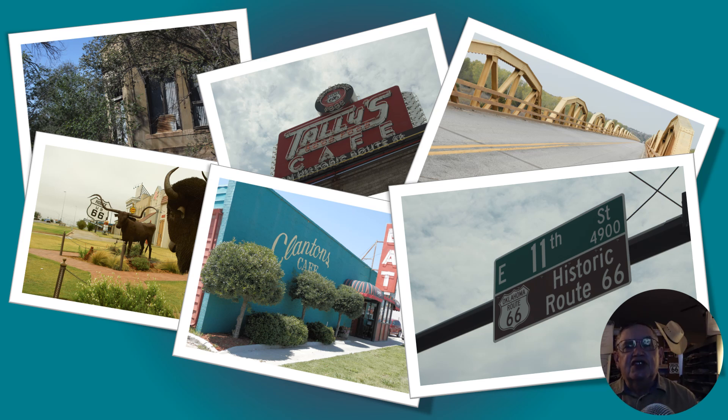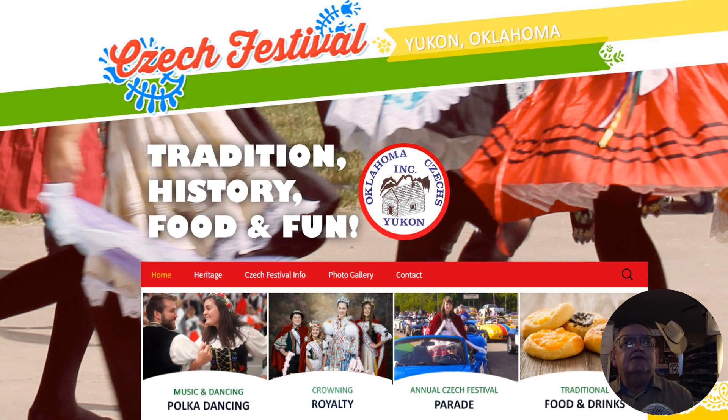You've got ghost towns, museums, and so many attractions in Oklahoma, and as you get towards the Texas state line, you start getting that feeling that you're entering the West. Since Route 66 is an American experience, it's not surprising that all along Route 66 you can find stories and celebrations of immigrants in their native homeland. One of the largest Czech festivals in the world, outside of Czechia, takes place in Yukon, Oklahoma — did you know that?